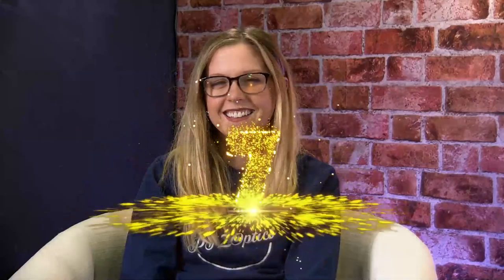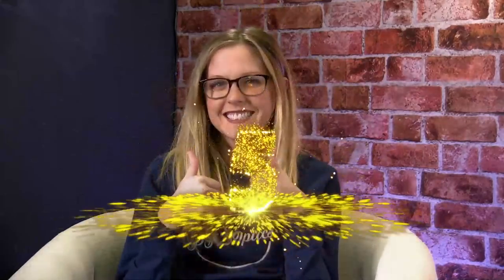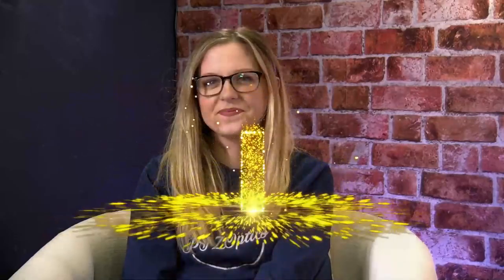10, 9, 8, 7, 6, 5, 4, 3, 2, 1. Hello everyone, and welcome to PTZOptics' Back to Basics.